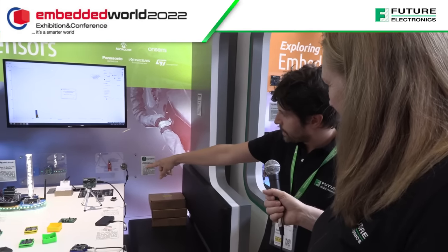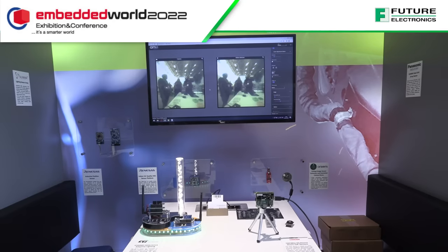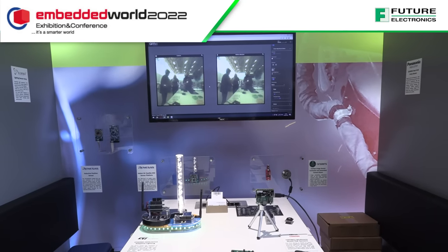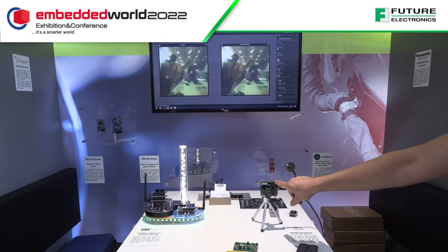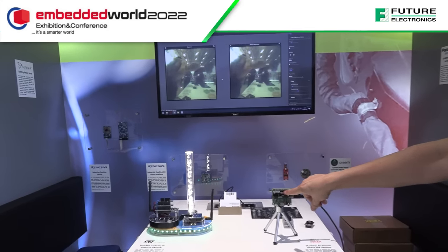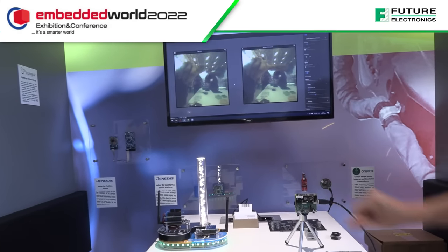And then we have some tiny cameras here — one millimeter by one millimeter. It's a very tiny one; you can barely see the camera. The camera can see you, but you cannot see the camera. It's on top of the PCB. It's very useful in medical applications, for endoscopy, for instance.